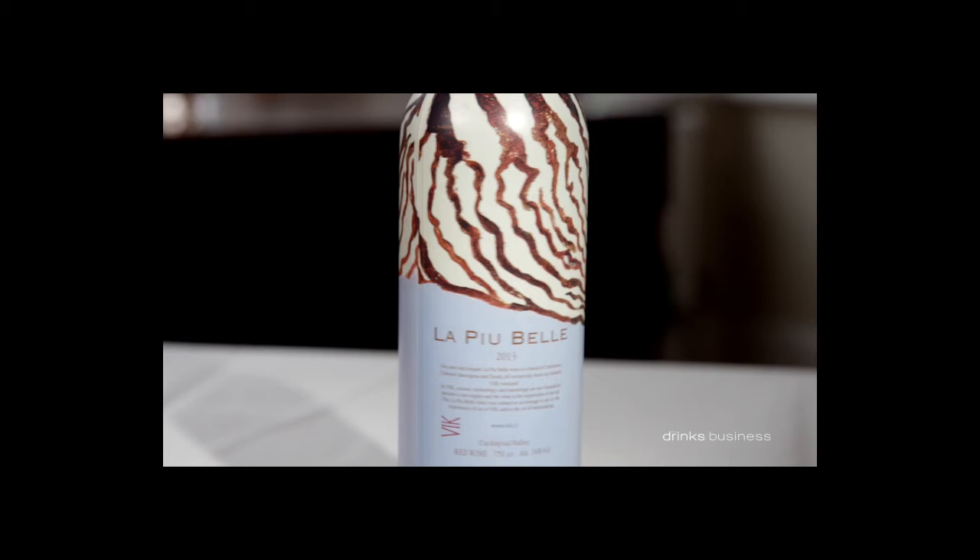Next, costing around £50, is the midpoint of the Vic red wine range, called La Puy-Bern. Meaning 'the most beautiful', the name refers to the choice of artwork for the bottle, which was the most beautiful from a range put forward by 20 international artists.